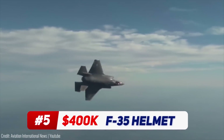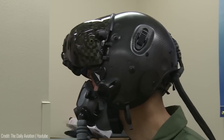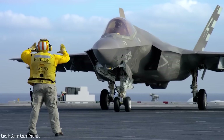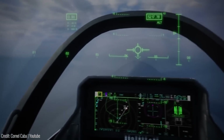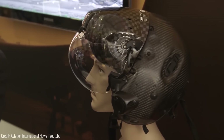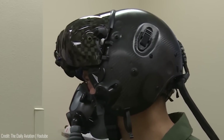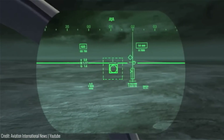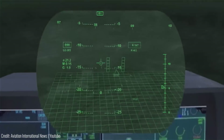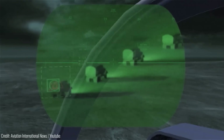Fighter plane technology has been advancing for decades, but what about helmets? This latest F-35 helmet is used mainly on the mighty Lockheed Martin F-35 Lightning II aircraft, and it stands out from most helmets due to its advanced features and capabilities. Made of lightweight carbon fiber reinforced with Kevlar, it offers durability and rigidity while reducing weight. Its cutting-edge technology includes a range of displays that provide real-time information directly to the pilot's visor, enhancing situational awareness.